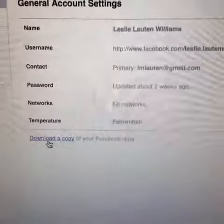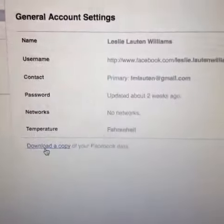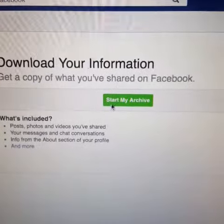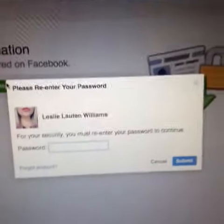Download a copy of your Facebook data and then you'll click that. It'll ask you to log in to your Facebook account, then it'll send you an email and in that email you'll click the link and it will let you pull up your thing. So you'll get this and then you click start my archive and that will archive all your stuff.